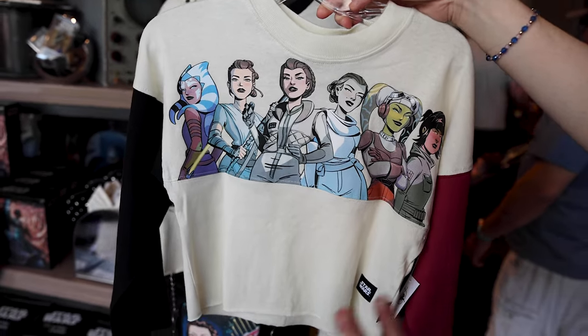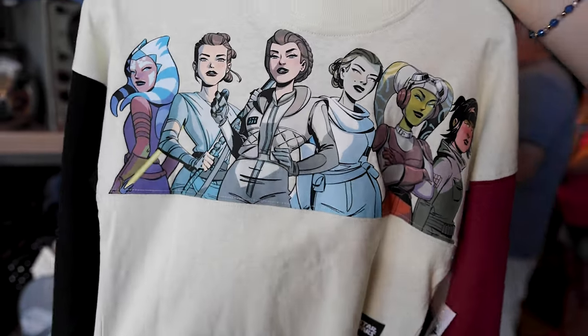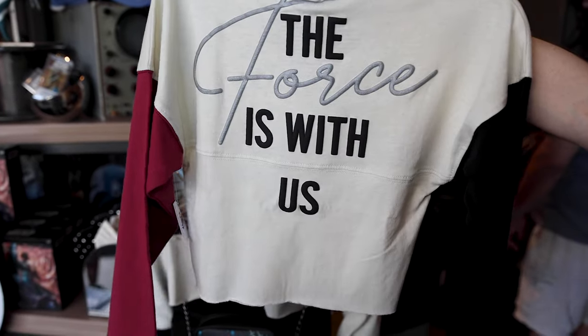For $50 they have the kids' spirit jersey with all the characters — and of course the raw hem. The back has the same design: 'The Force is with us.'